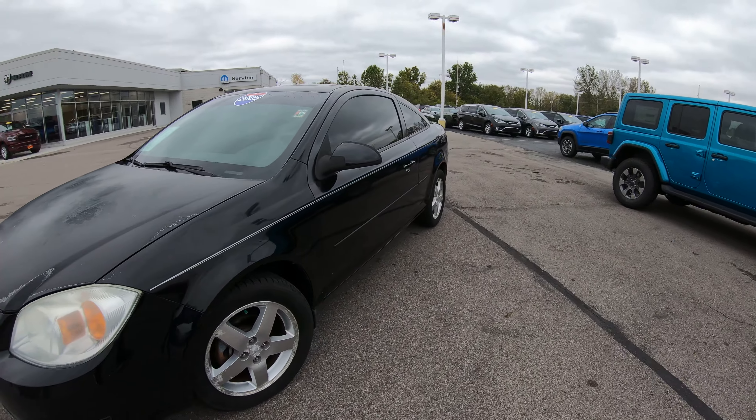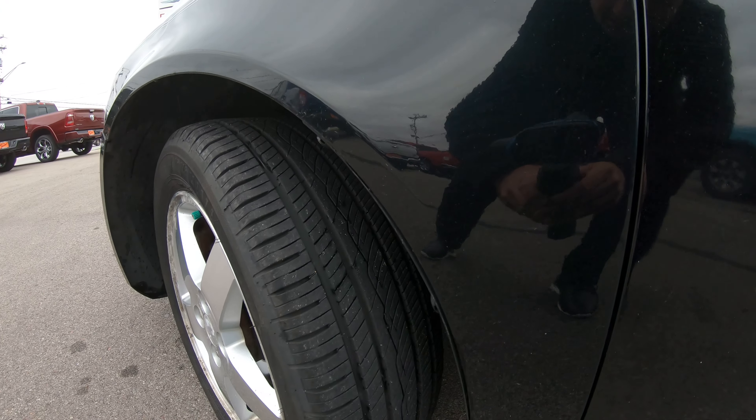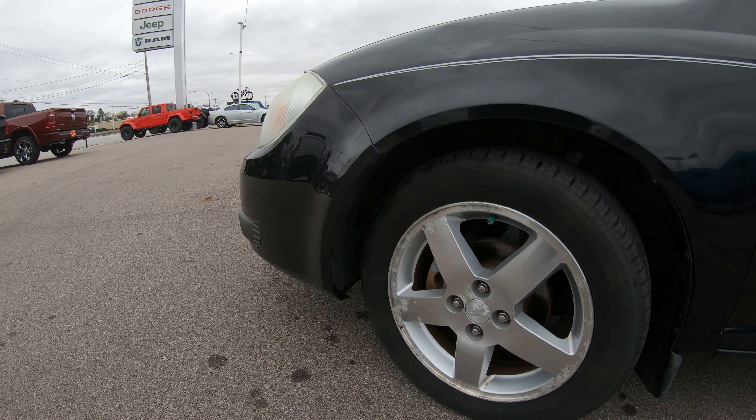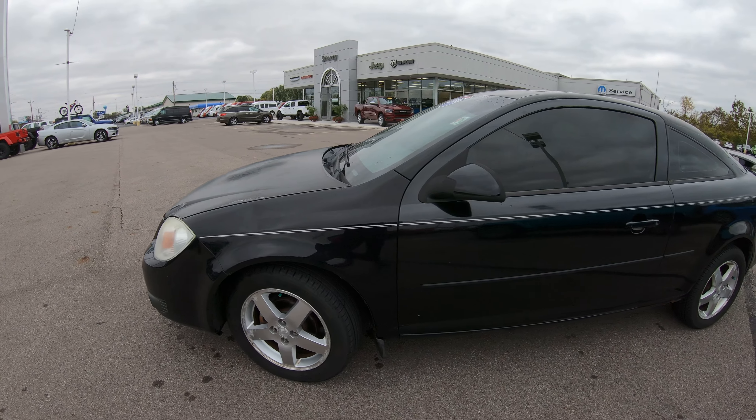It does have what looks to be brand new, if not brand new, very very new tires put on this vehicle. And this vehicle does have the factory 16-inch Chevrolet aluminum wheel on it.